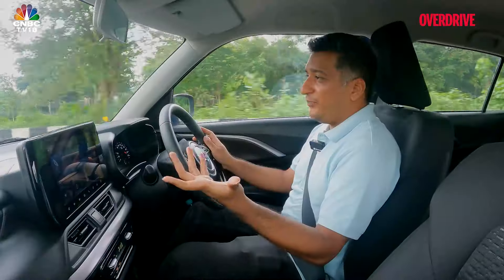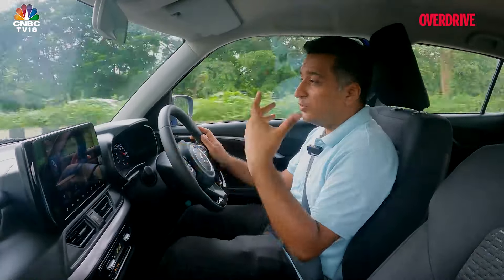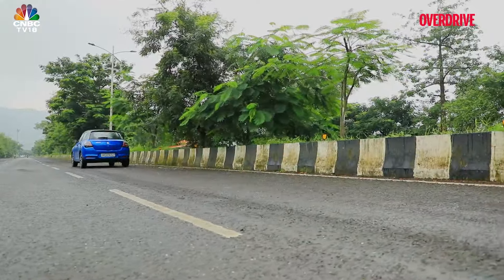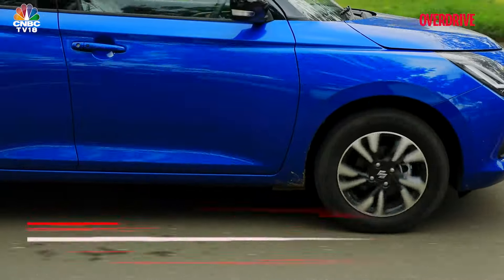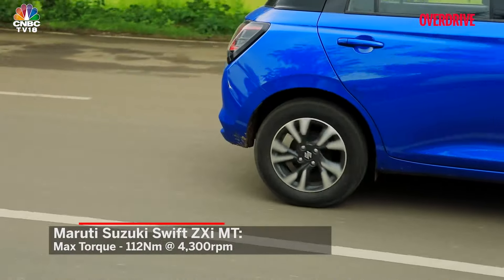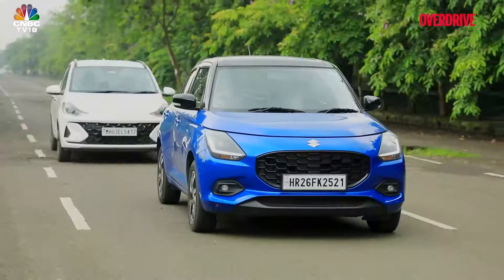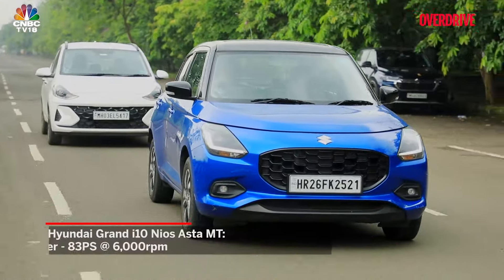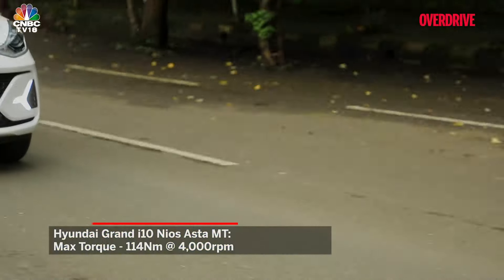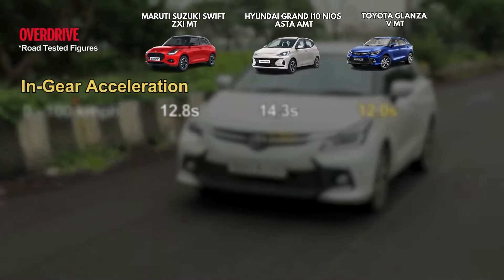On paper there is a distinct disadvantage compared to the Glanza's older K-series engine — the new unit loses one cylinder and makes 8 PS and 1 Nm less than the 90 PS and 130 Nm of the older motor. In a broader sense it's now right in the ballpark of the Neos with its 83 PS and 114 Nm. But real-world performance tests show there's more nuance to this.